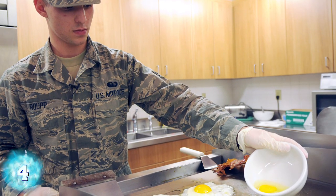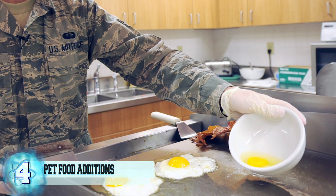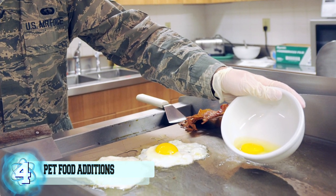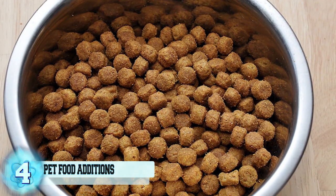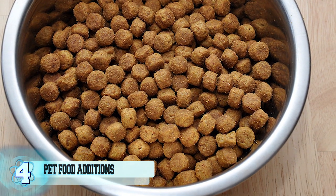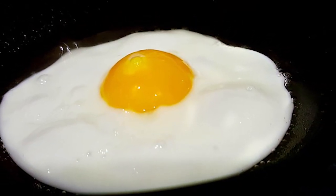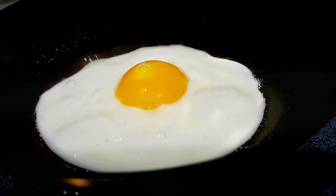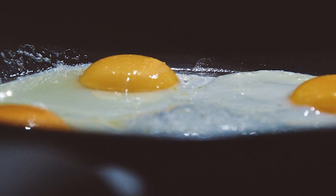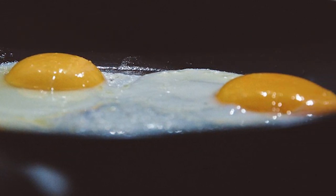Number 4: Pet Food Egg Additions. Anytime in the morning hours, if you find yourself cooking up some eggs — whether fried, scrambled, or steamed — if you have leftovers at the end, those yummy eggs make an excellent addition to your cat or dog chow. Plain egg whites with no additives work the best, but a little yolk is okay. Try to avoid seasonings like salt, pepper, or hot sauce. The best method is to prepare your eggs and set a little aside for your beloved pet before adding any seasoning.